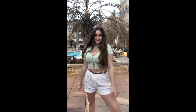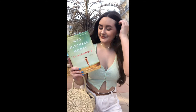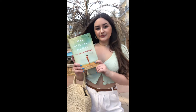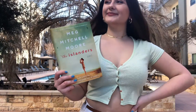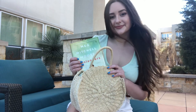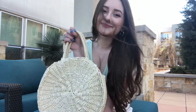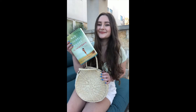Last outfit: a summery little look with this Princess Polly crop, paired with 'The Islanders' by Meg Mitchell Moore — such a great summer book. The shorts are from Target, the bag, belt, and shoes are from Shein, and the jewelry is from Target. I paired this look with this book because it's so summery. 'The Islanders' follows a multitude of people in a little island town — it's a contemporary story about their lives. If you like drama and summery vibes, this is a great pick.